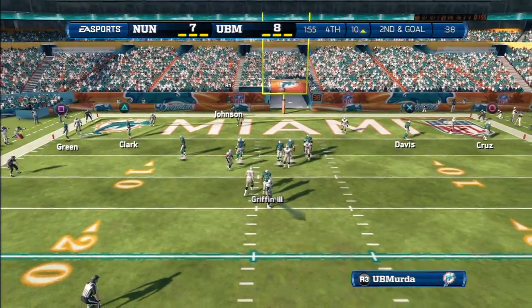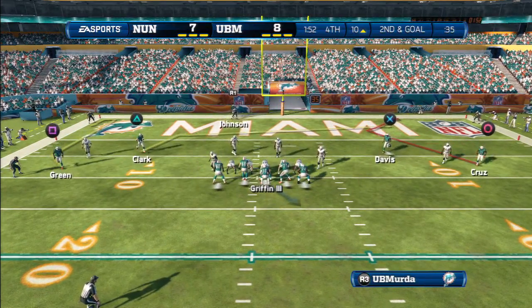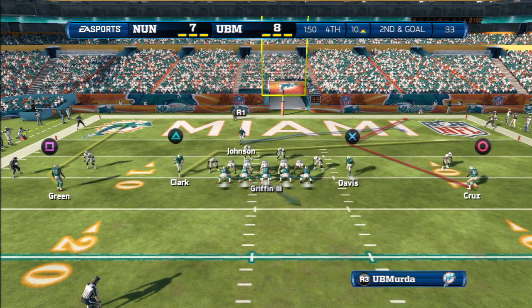You've got to make adjustments as a quarterback. When the pressure's there, forget the fake — get in position and get rid of that football.